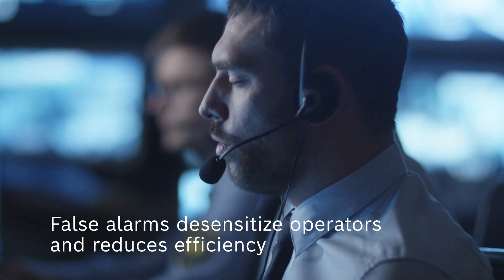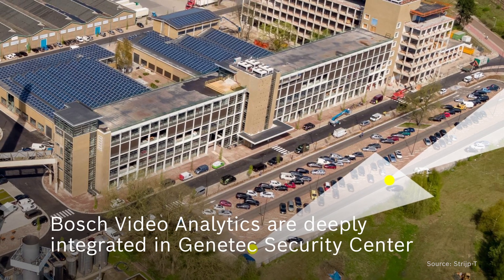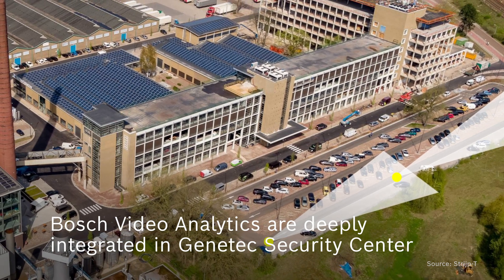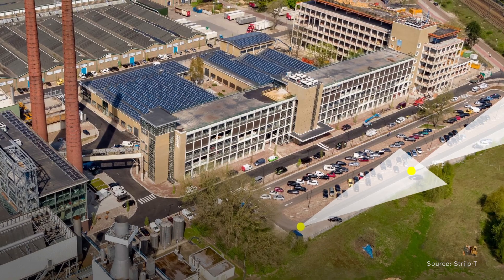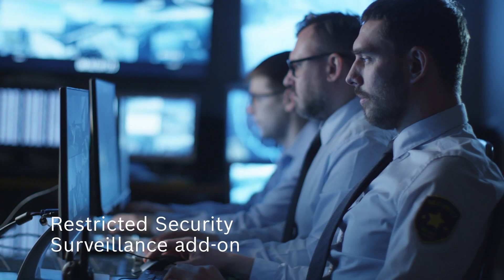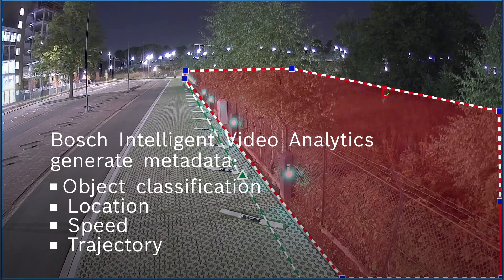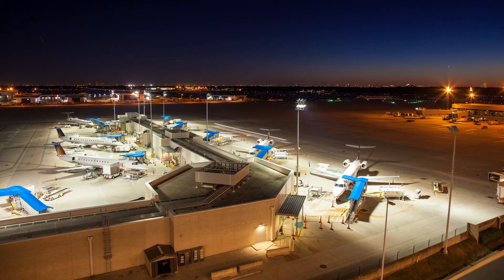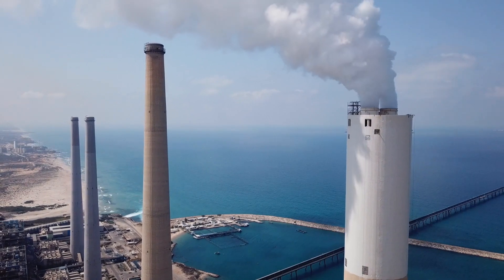Increased number of false alarms desensitize operators and reduces efficiency. Thanks to the deep integration of Bosch video analytics in Genetec Security Center, you can follow moving objects on a geographical map with the restricted security area surveillance add-on. Bosch cameras with video analytics generate information on an object's location, speed, and trajectory. Moving targets are intuitively displayed on a map so you can assess and respond to threats in less time.